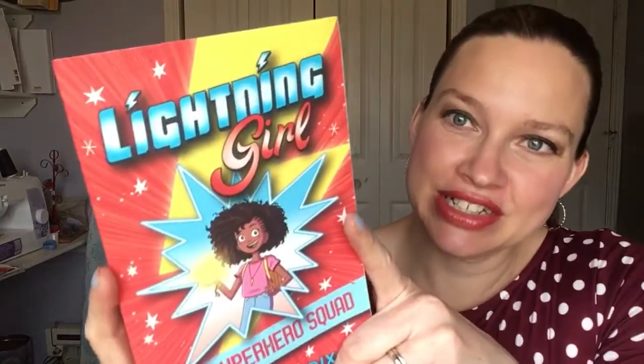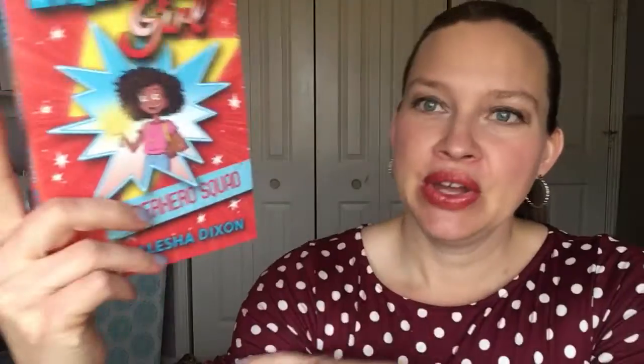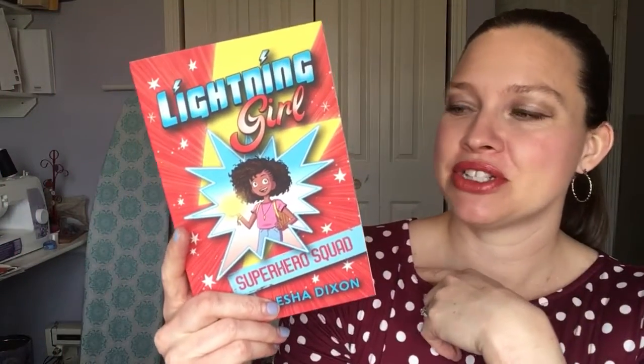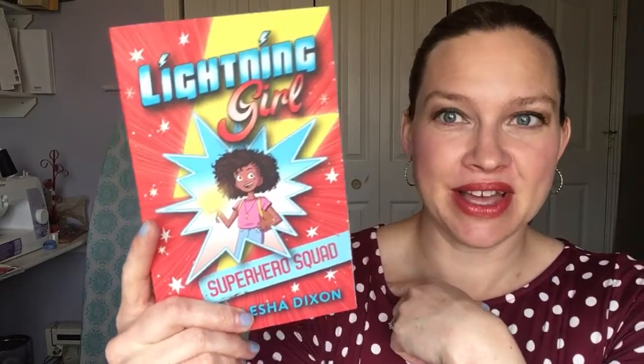Another great one is Lightning Girl. This is about a girl who is trying to stop the bully from picking on her brother and suddenly lightning shoots out of her fingers and she figures out that she is a superhero. Her mom was also a superhero and her aunt is a super villain, and both of them are trying to get her to go to their side. So see what happens in that one!